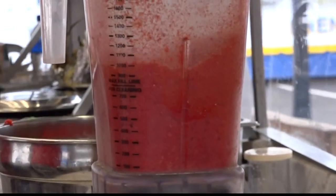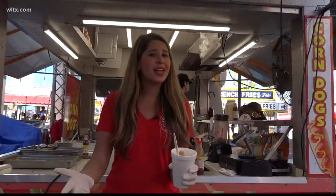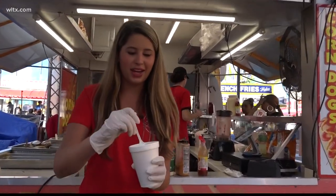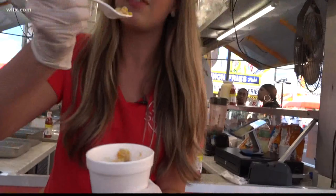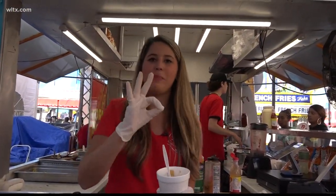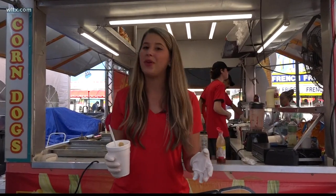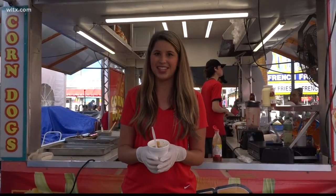Some fair patrons showed up just for this stand — just for the corn. Of course, I had to try what I just made to give it a little taste test. Very good. Giving it a 10 out of 10. You have to come try it for yourself here at the State Fair. Reporting in Columbia, Rachel Ripp, News 19 WLTX.